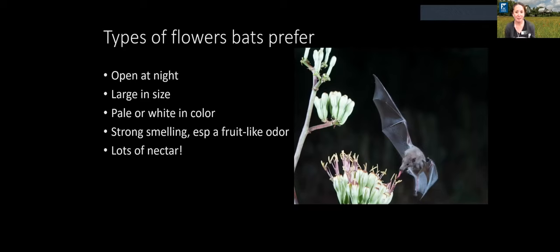The types of flowers that bats prefer tend to be ones that open at night, since bats are nocturnal. They're large in size so bats can easily find them while echolocating. They tend to be pale or white in color — easier to see at night — and don't need to be flashy red, yellow, or orange like flowers pollinated by birds and bees, since the plant doesn't need to waste energy creating vibrant colors it doesn't need. Bat-pollinated flowers also tend to be strong-smelling with a fruit-like odor, and of course they want something with lots of nectar.